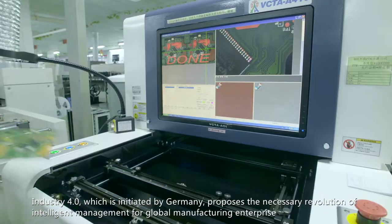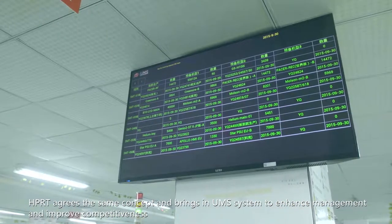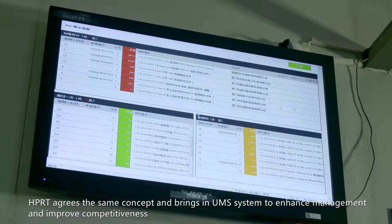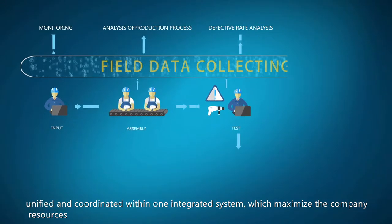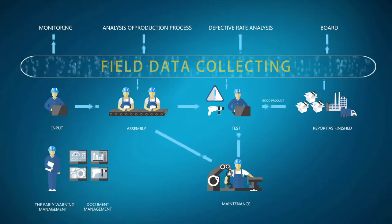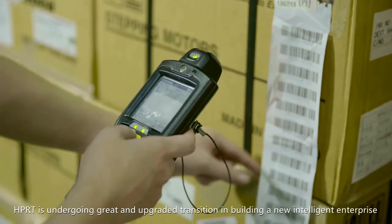Industry 4.0, which was initiated by Germany, proposes the necessary revolution of intelligent management for global manufacturing enterprises. HPRT agrees with the same concept and has brought in a UMS system to enhance management and improve competitiveness. With the help of UMS, HPRT is able to make all individual departments connected, unified, and coordinated within one integrated system, which maximizes company resources and realizes efficiency and convenience of management. HPRT is undergoing a great and upgraded transition in building a new intelligent enterprise.